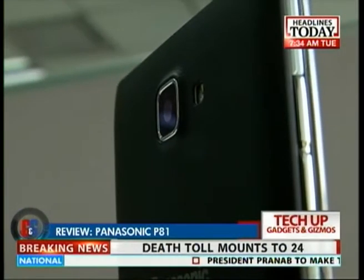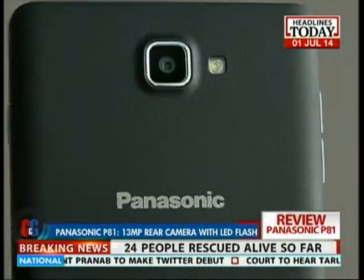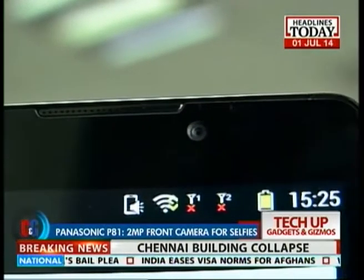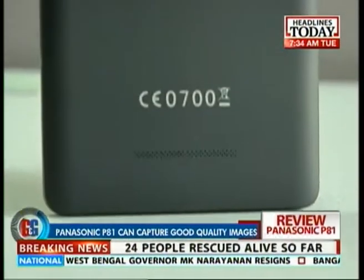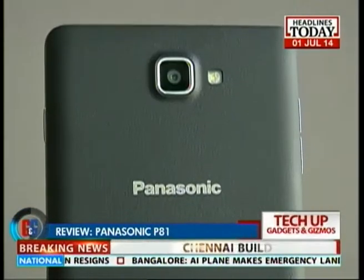The Panasonic P81 features a 13MP rear camera with LED flash capable of 1080p video recording and a 2MP front-facing camera for selfies. The images come out crisp and sharp, and camera performance was impressive on the P81 — this is one department where it does not disappoint at all. But like many other smartphones, the low-light photography is just too grainy.